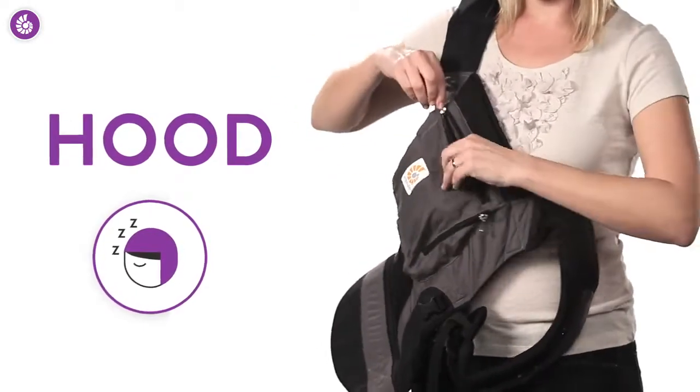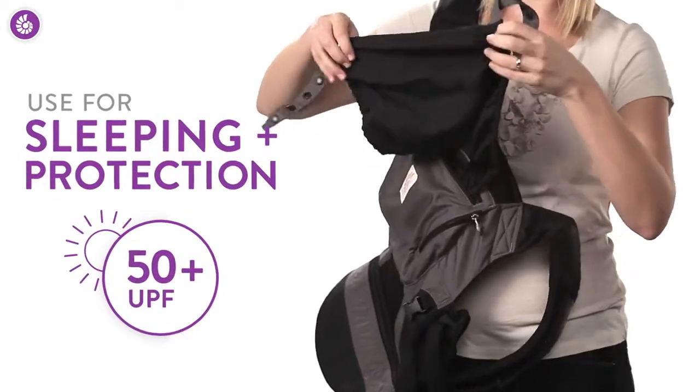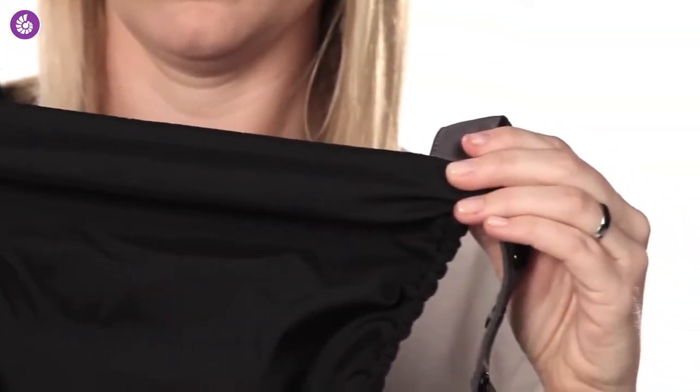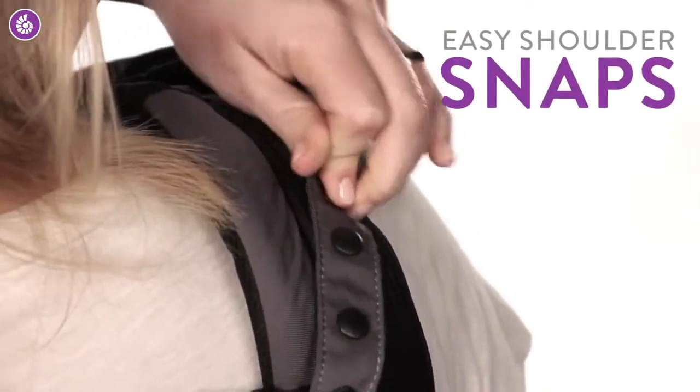Everyone loves this convenient hood. It has a UPF rating of 50 plus, so not only does it support your baby's head while sleeping, it protects delicate skin from sun and wind. It's really easy to use — you just pull it up and snap it onto the shoulder straps.